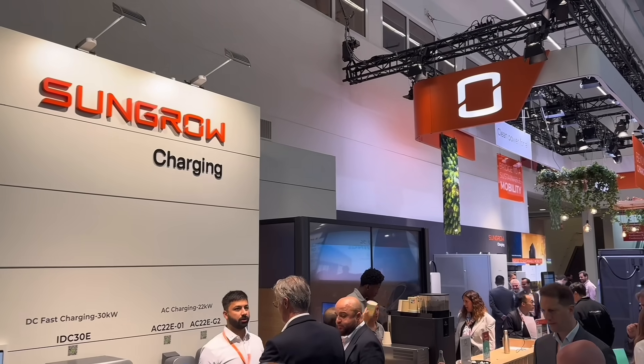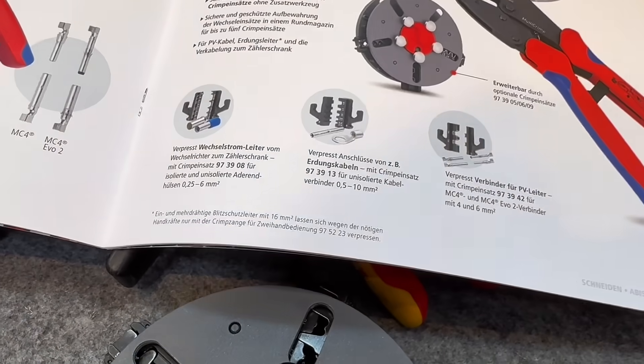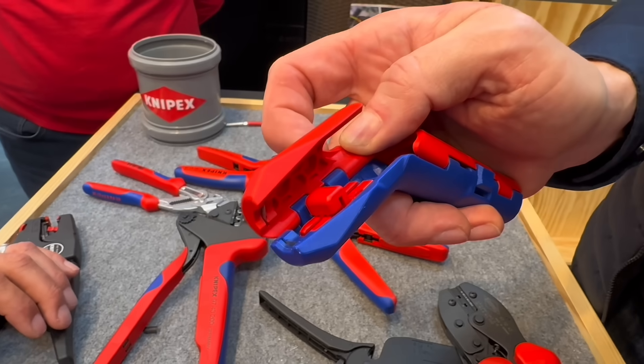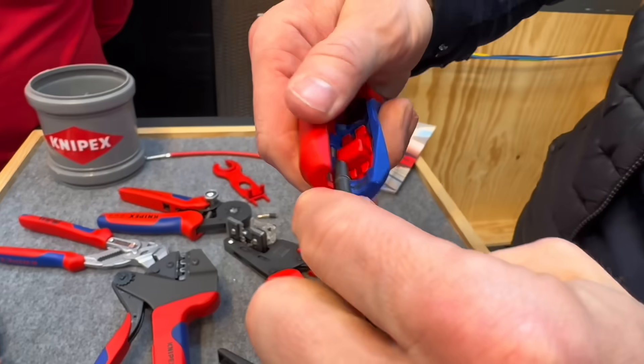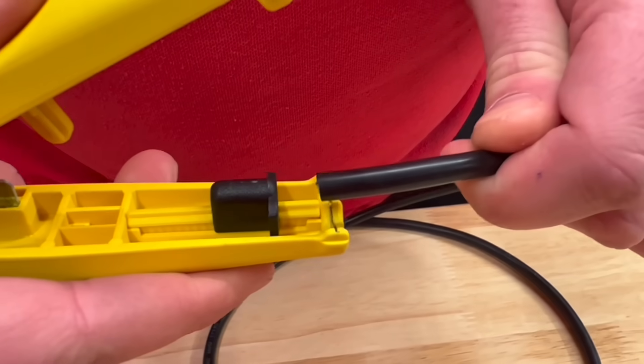On our way to the halls focused on inverters and battery storage, we couldn't resist a quick detour past some of the tool manufacturers. First up, Nipex, who've launched a new version of their popular Ergo Strip, this time specially designed for double-insulated solar PV cables. It features an adjustable stop built into the base, so you can set a precise strip length — ideal for prepping MC4 connector crimps.